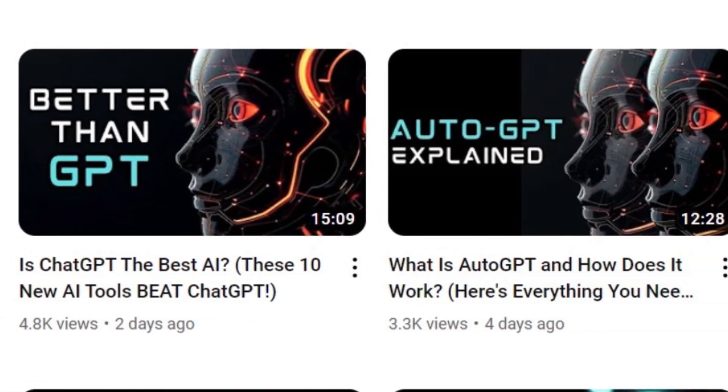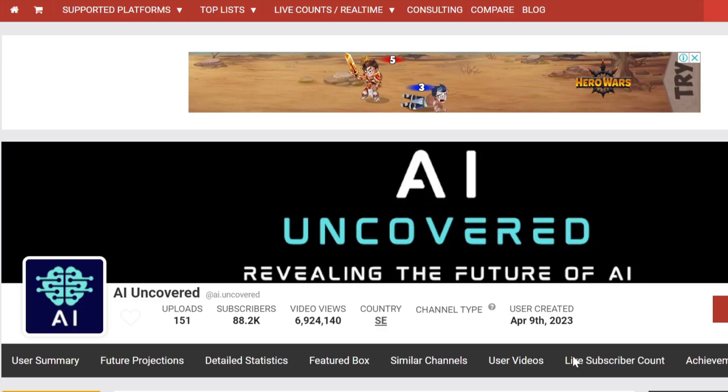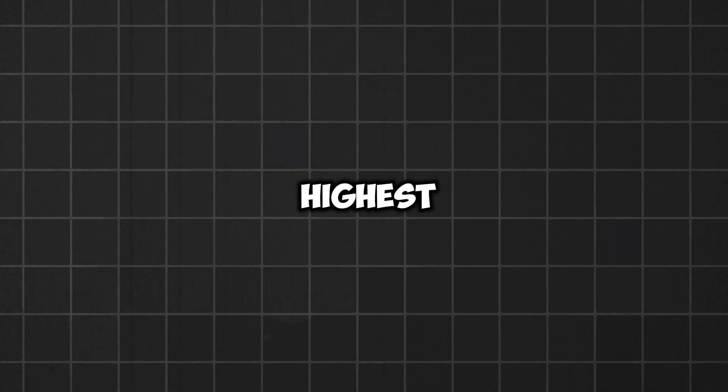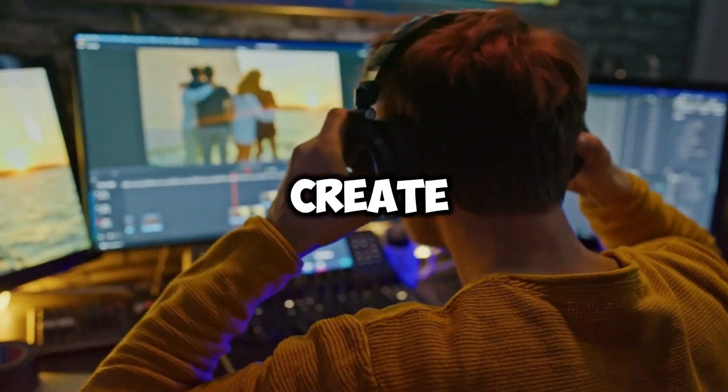This channel gets thousands of views on their videos. And if you're wondering whether they are monetized, here's an ad showing on one of their videos, which means they are earning up to $2,000 every month — probably more than that, considering that videos about AI usually have one of the highest CPMs on YouTube. Now that we have a video idea, let's proceed to create the video.